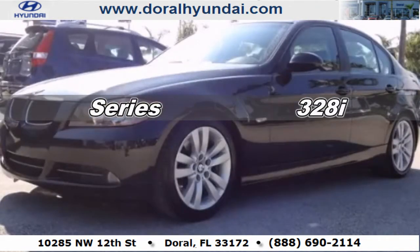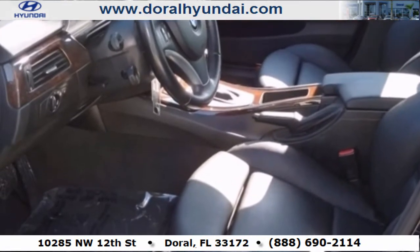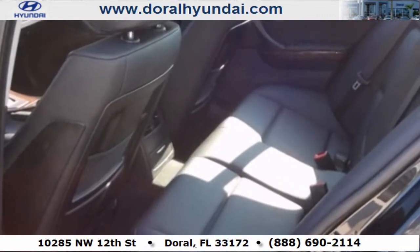This is a 2008 BMW 3 Series, a drive in shape that provides endless luxury. It features a 3.0-liter six-cylinder engine and an automatic transmission.